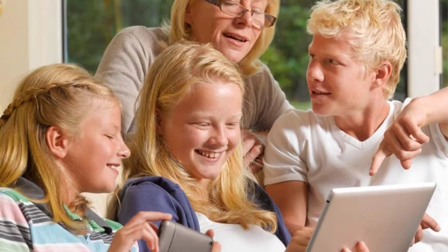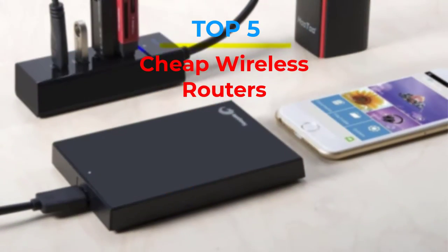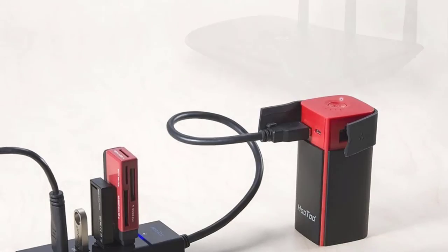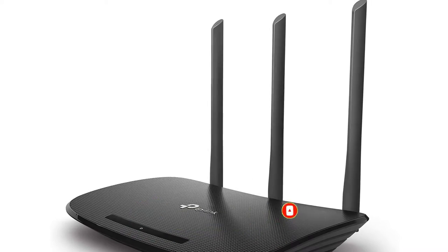Are you looking for the best cheap wireless routers in your budget? In today's video we break down the top 5 best cheap wireless routers that are available on the market. If this video is helpful for you please like, comment and press the subscribe and bell button. Okay, let's start the video.